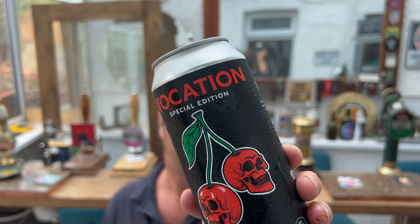It's beer o'clock on Real Ale Craft Beer. Today we've got a beer from Vocation Brewery — it's the special edition Death by Cherries Cherry Sour, coming in at 4.5% ABV in a 440ml can.